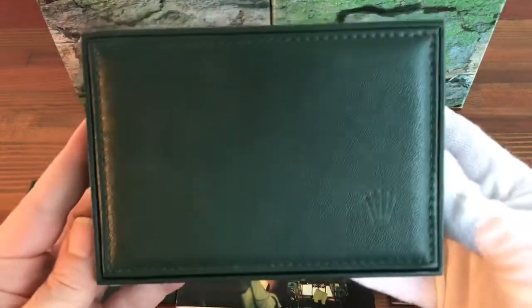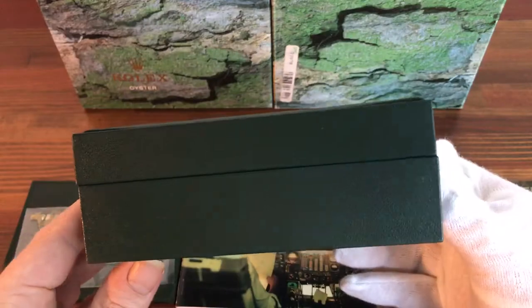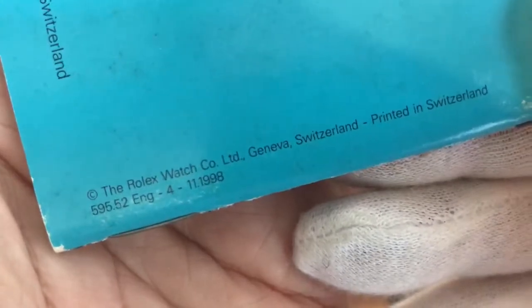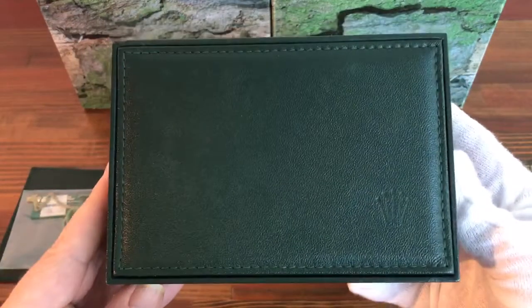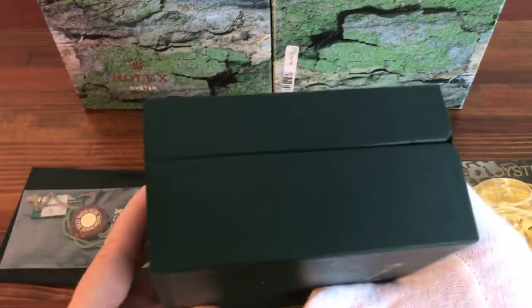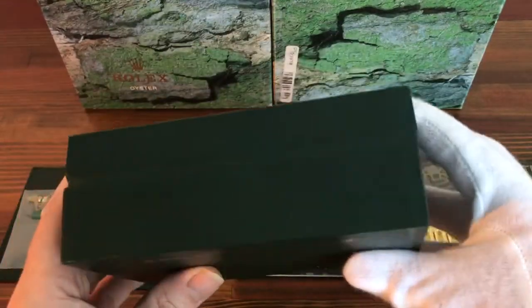Here is the box — it's in good vintage condition. This box is from 1998. As you can see, it's in good used condition.